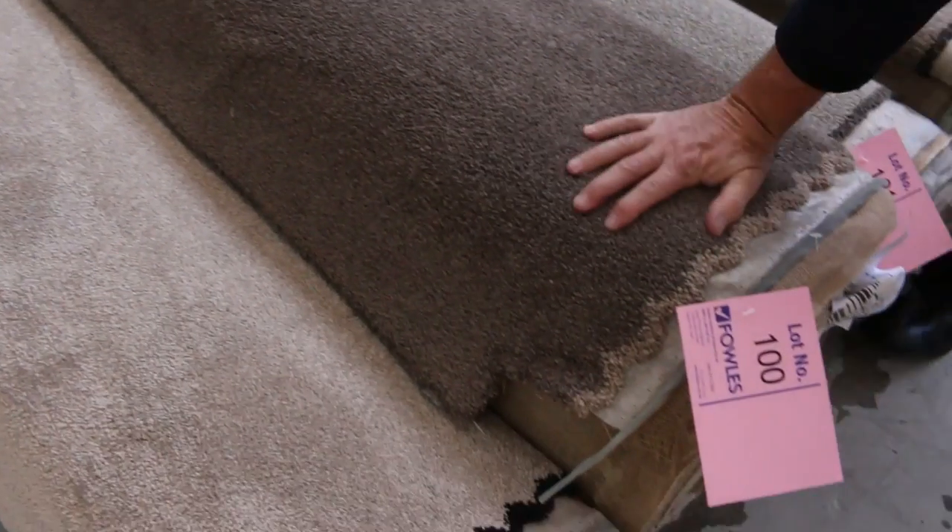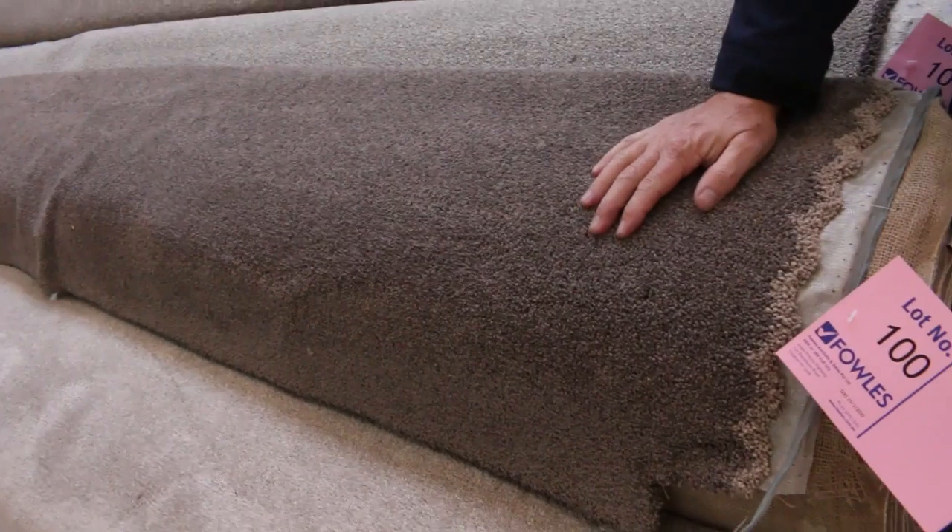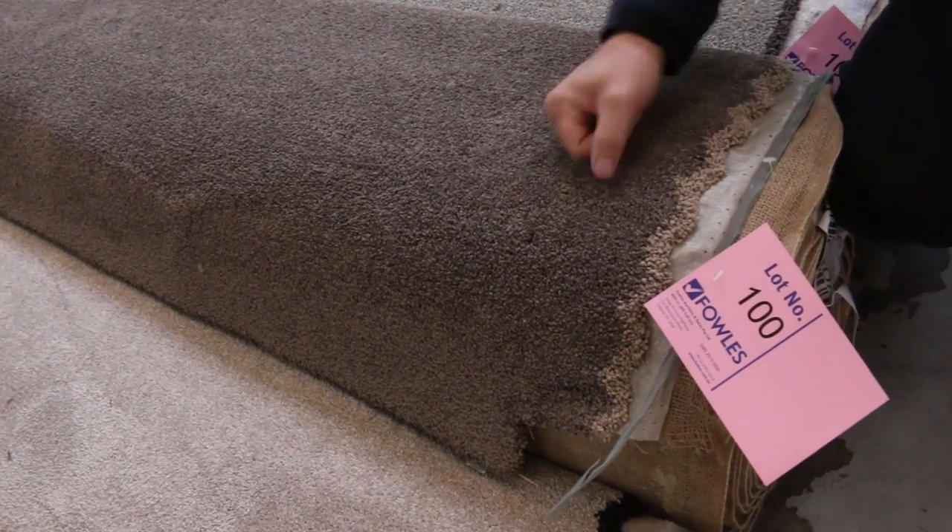Lot number 100 is actually around about a 48-ounce carpet with a nice super-soft fiber to it. It's 12.6 meters and would normally retail up around about $160–$170 a meter. If you put a bid in somewhere between $30 and $40 you're likely to pick it up, but it could sell for a bit more or a bit less — you never know, just put in the best bid you think it's worth.